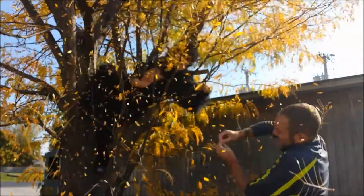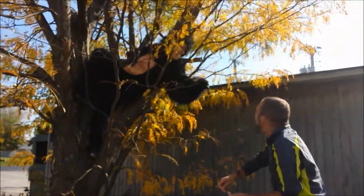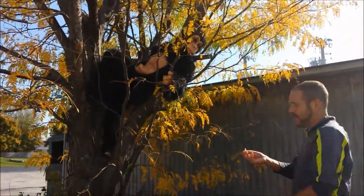Bruno, come on! Bruno, get down! Come on! Look at that! You're a chimp! Well, as you can see, the banana shouldn't be dehydrated.